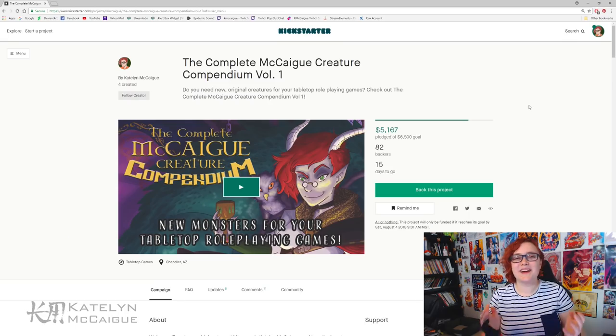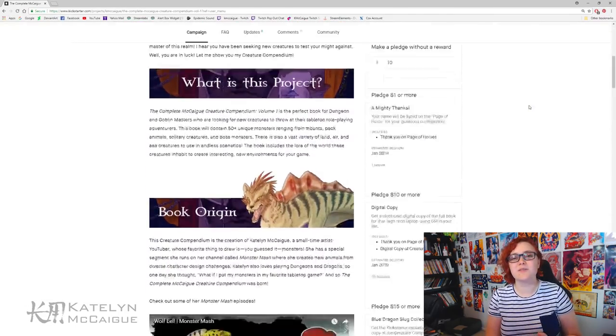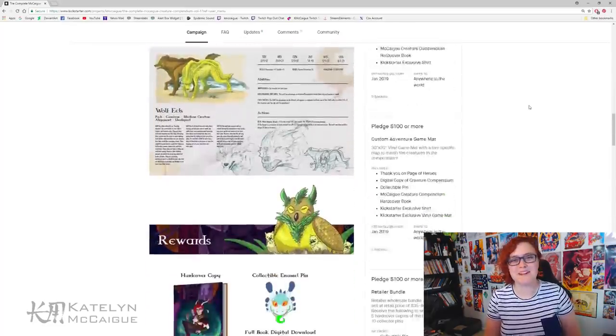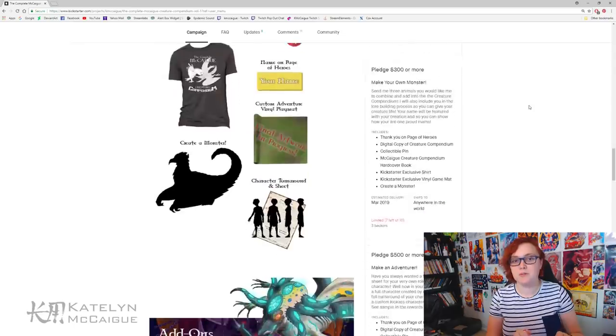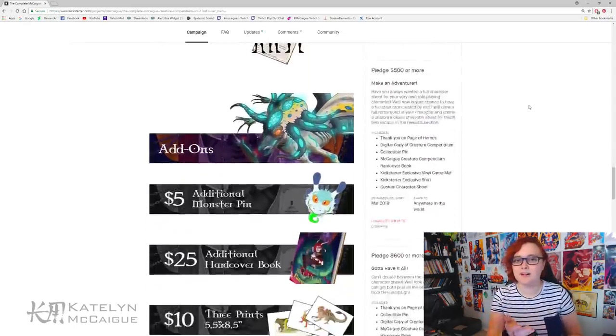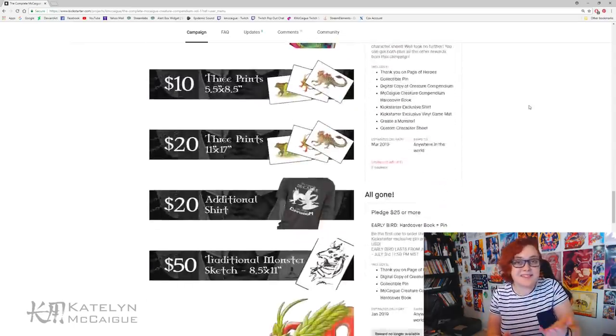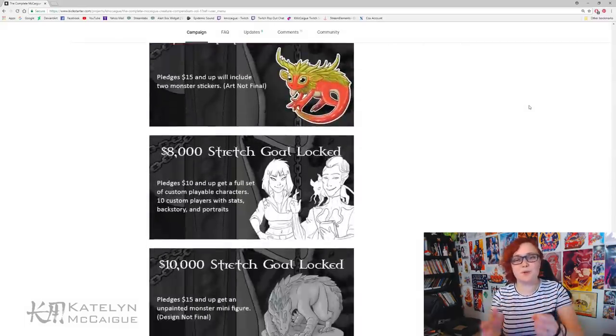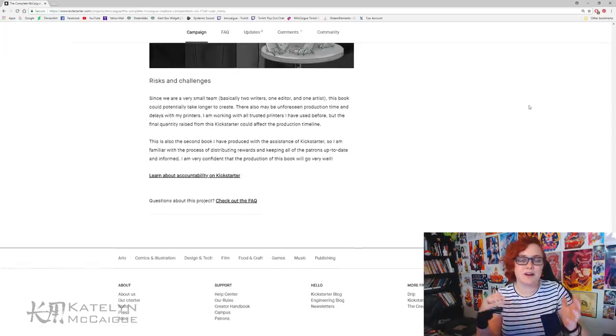You should definitely check out what Louie is going to be making, because he will be crocheting the monster we make today. I thought it'd be really fun to make a food-a-mole to go in the Creature Compendium. I'm currently running a Kickstarter going till August 4th — I'm making the complete McCaig Creature Compendium, a book filled with all my original monsters with stats, abilities, and lore, so you can use them in Dungeons and Dragons or other tabletop RPG games. The link is in the description.